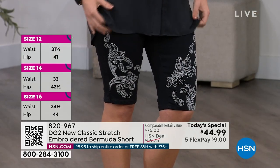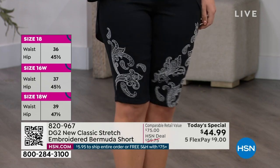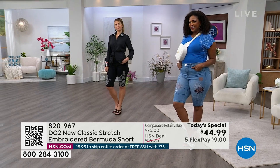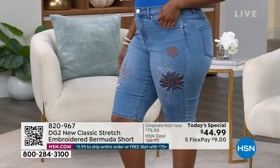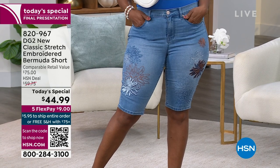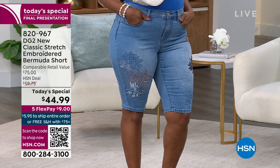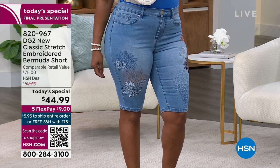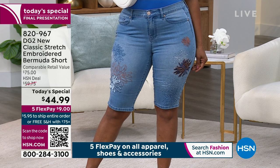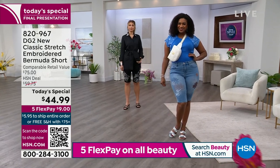Have you seen bermudas? Yes - it's the number one selling item we do in spring and summer. Have you seen embroidery from us? Sure. Have you ever seen them together as a today's special? Never. And this is the best price you're going to see on an embroidered bermuda for all of 2023. The price will go up at the end of the day, and new embroideries won't be $44.99 - that's a one day special. We've sold 24,000 in one day. Comparable retail value is about $75.